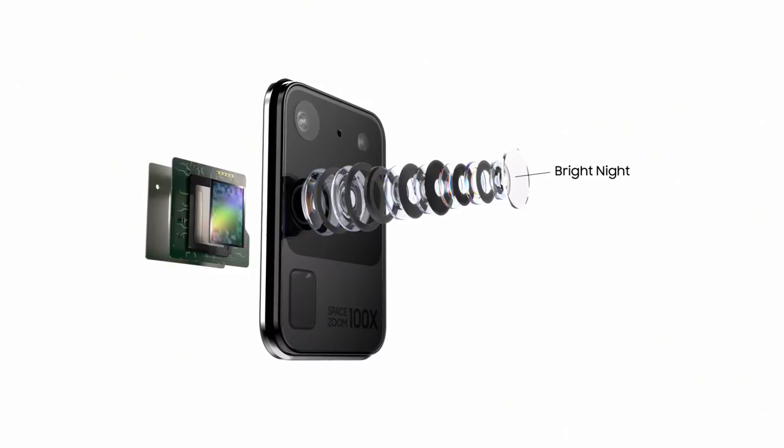For low light, we've nearly tripled the sensor size to pull in way more light. So you can now shoot even more of the night.